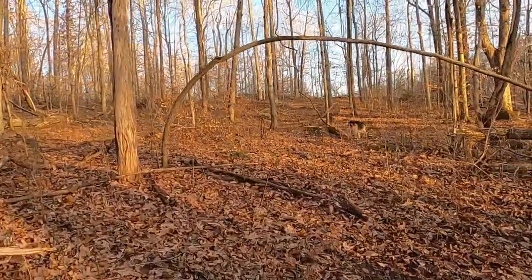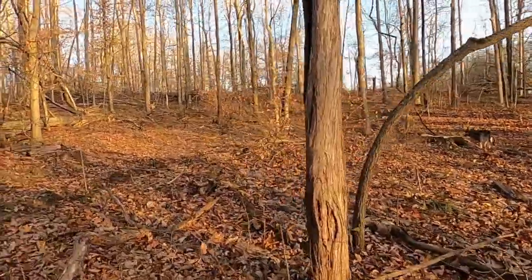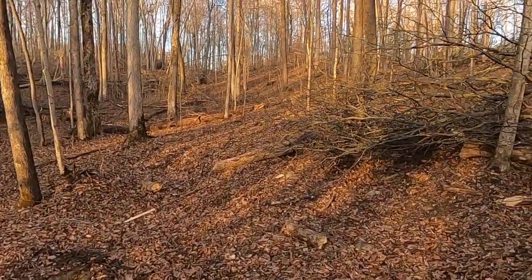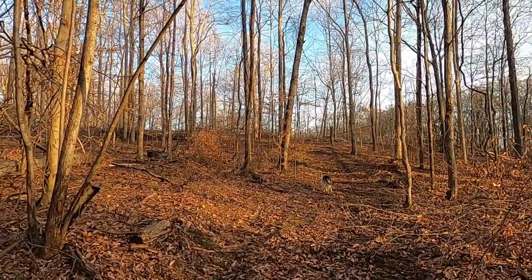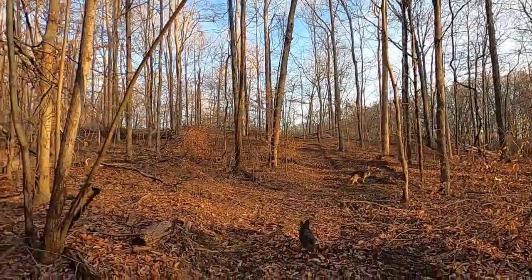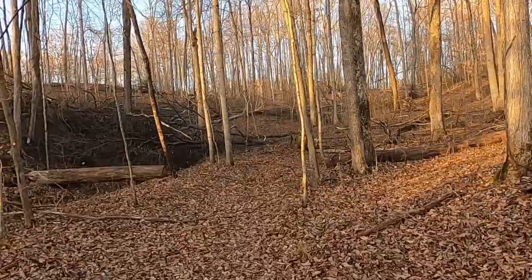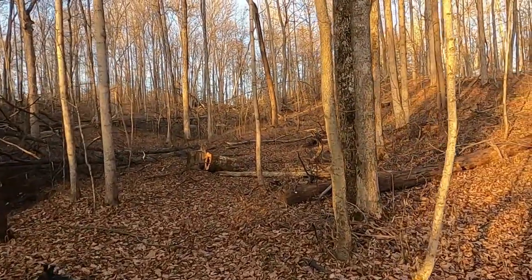Right there where Nala is, that's where the trail is. We came up on the side-by-side, then we cut the corner to the left of that and came right through here. The pink mark you see way up there, right above Nala, is the property line marker. That trail right there is pretty well closed off now.